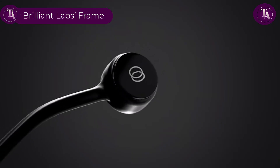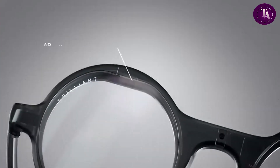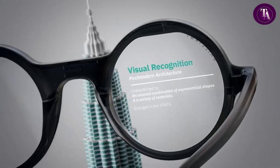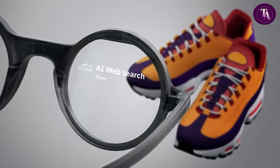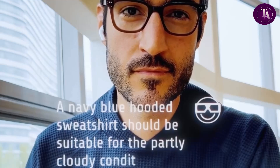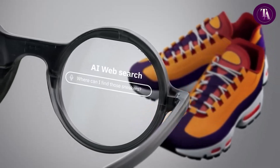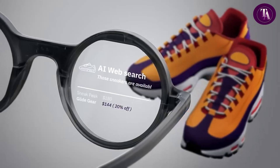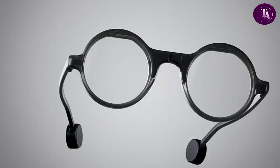The Brilliant Labs Frame, priced at $349, is a lightweight open-source AR glasses platform built for developers. Featuring a 640x400 color micro-OLED display and a 20-degree field of view, it projects AI-driven content onto the right lens. With a 720p low-power camera, microphone, and Bluetooth 5.3, Frame supports visual recognition, speech-to-text, translation, and web search via AI services like ChatGPT and Whisper. Weighing just 40 grams, it offers motion and environmental sensors and a magnetic USB-C battery pack. Audio is handled via your smartphone or headphones. Designed for experimentation, Frame is ideal for building custom AI applications and future AR innovations.